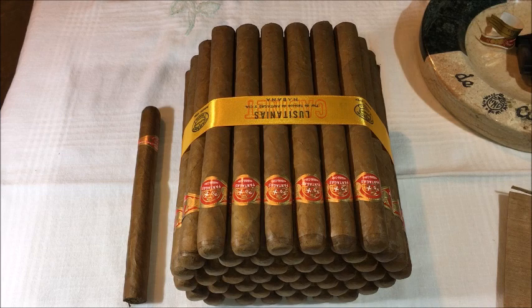Double Corona sized cigars require long wrappers and long fillers, obviously. What's been said is that in recent years, with the inconsistency of the weather and the crop, it's been very hard to get large, high-quality wrapper leaves in Cuba, making the double coronas somewhat scarce in production.